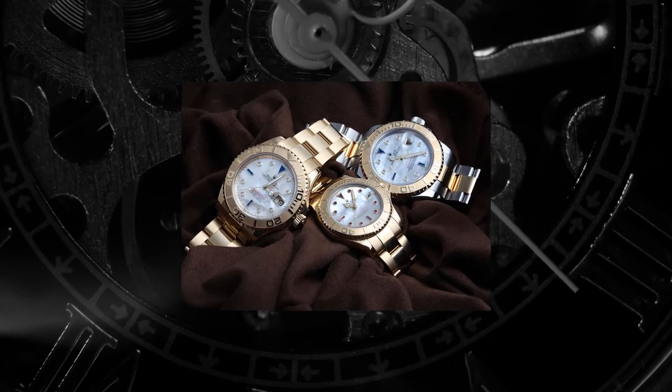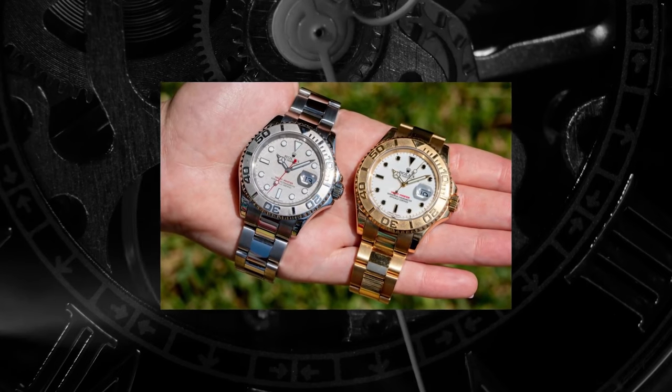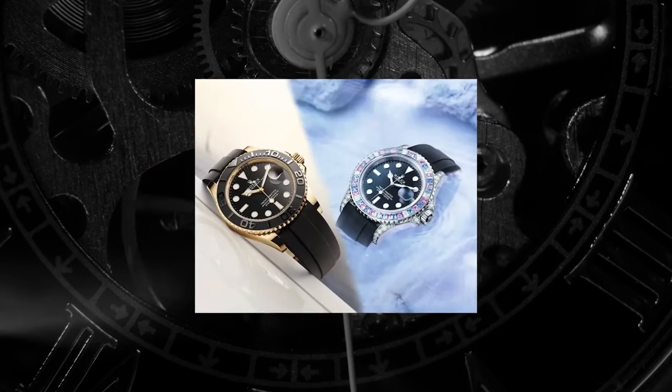The funny thing about Yachtmasters is that in the collecting world, they're a watch that tends to pass people by. They aren't a hype piece, they are rarely mentioned in the discussion of tool watches, and in fairness to them, they are woefully underrated. There are, of course, reasons for this, but with the upgrades to the line, they're reasons that are relevant to the yachties of old, less so in the current lineup.